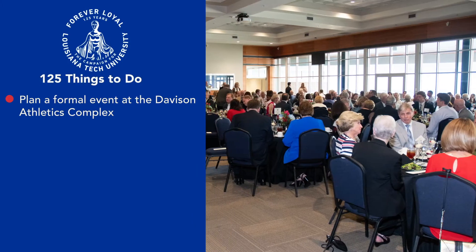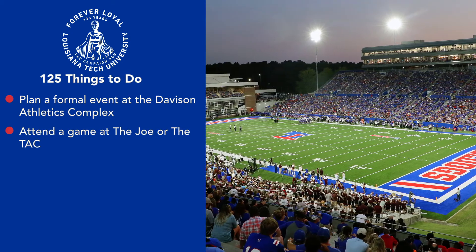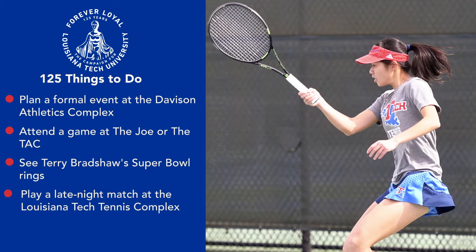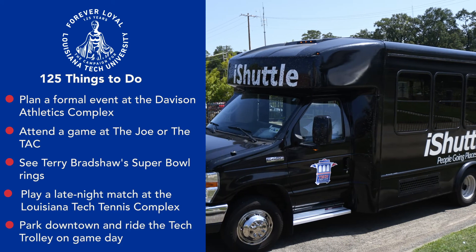And that brings us into the next list of things to do at Louisiana Tech. Plan a formal event at the Davidson Athletics Complex. Attend a game at the Joe or the Tac. See Terry Bradshaw's Super Bowl rings. Play a late night match at the Louisiana Tech Tennis Complex. Park downtown and ride the Tech trolley on game day.